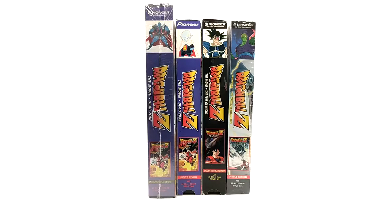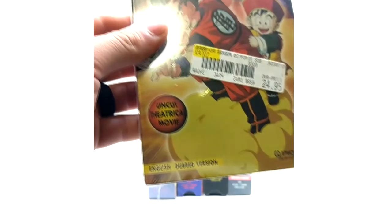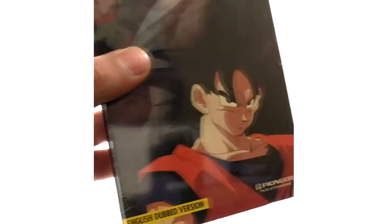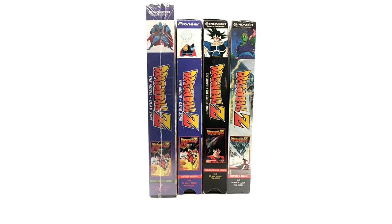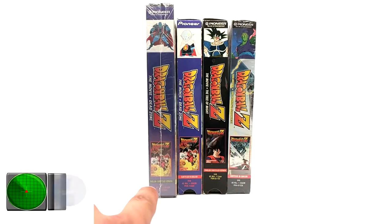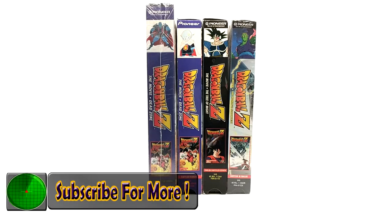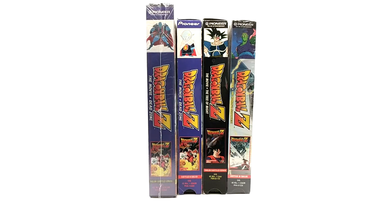The three movies they released are Dead Zone, Tree of Might, and World's Strongest — not to be confused with the English dubbed versions of these VHS tapes. On the English dubbed versions you'll see at the bottom the text says 'English dubbed.' These four are subtitled, as you can tell by down here, in red text. There are also two versions of Dead Zone, which is what's really confusing.